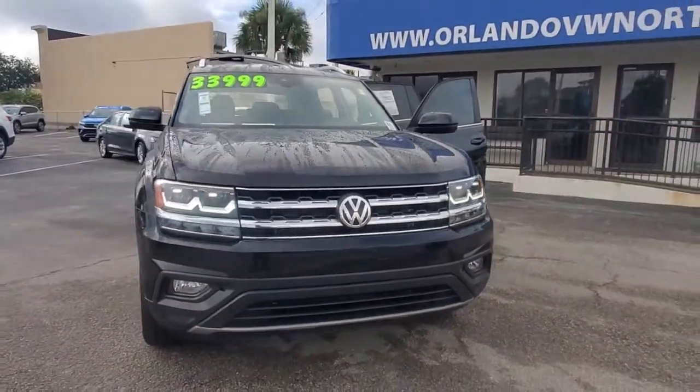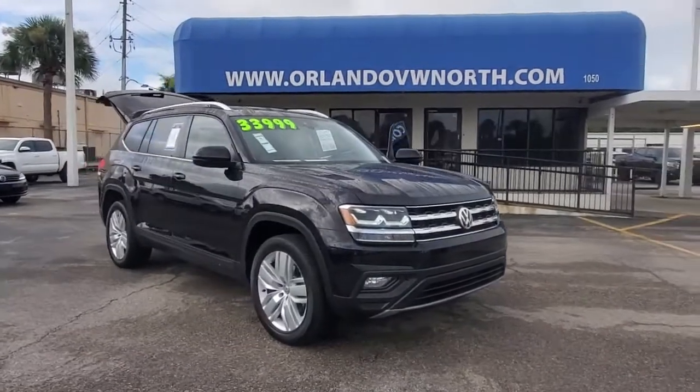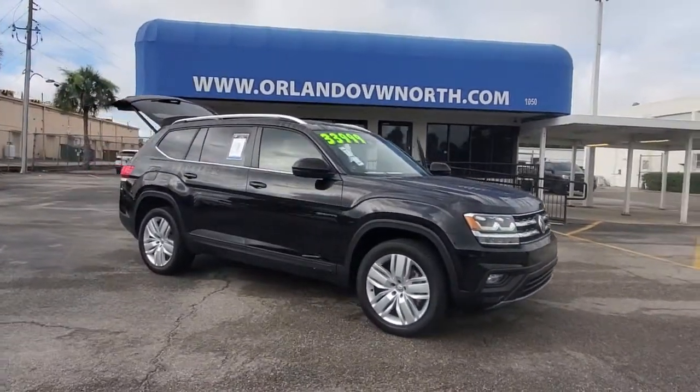Check out this 2019 Volkswagen Atlas. This vehicle still has fewer than 35,000 miles on the clock, so it won't last long.